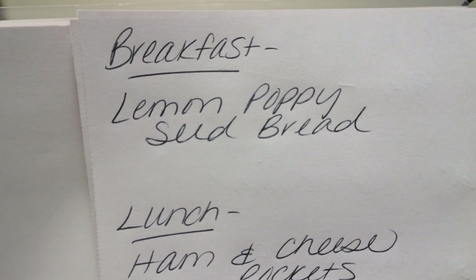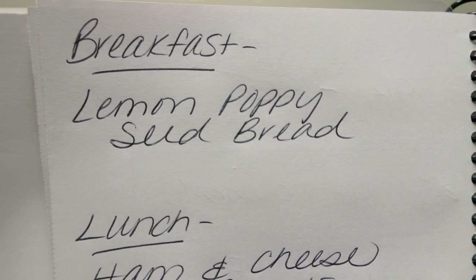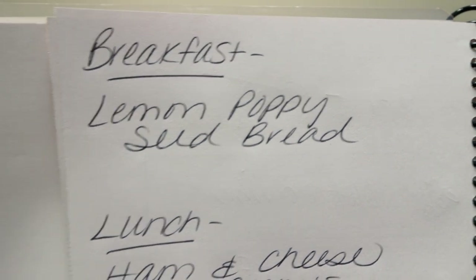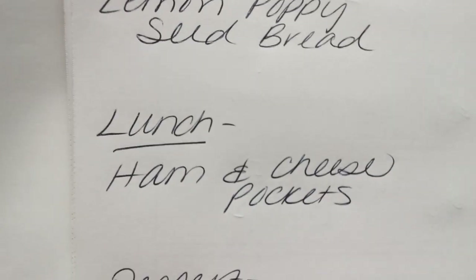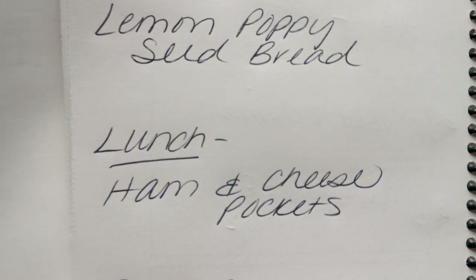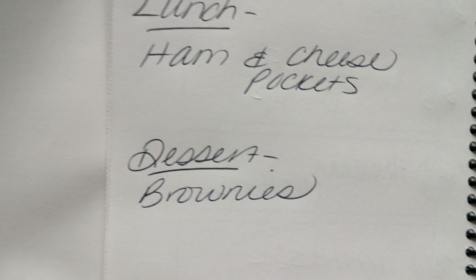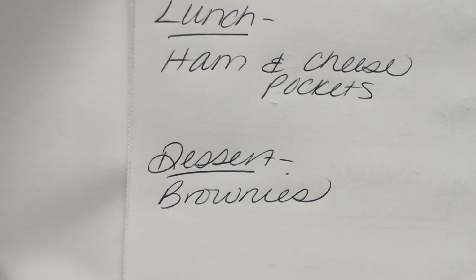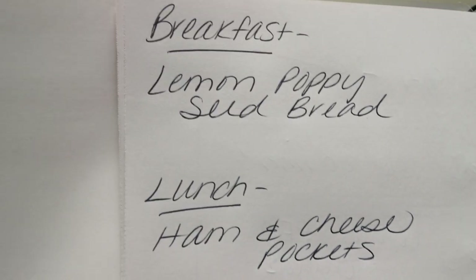Here are the recipes you'll be seeing on Monday in meal prep — I cannot wait for this. Breakfast this week I'm doing a lemon poppy seed bread; I'm going to pair this with some eggs and some protein, super excited. Lunch is ham and cheese pockets — basically I'm making my own healthier version of hot pockets. And then for dessert I want brownies; I'm craving chocolate so we're making them. You'll see all three of these recipes on Monday in meal prep.